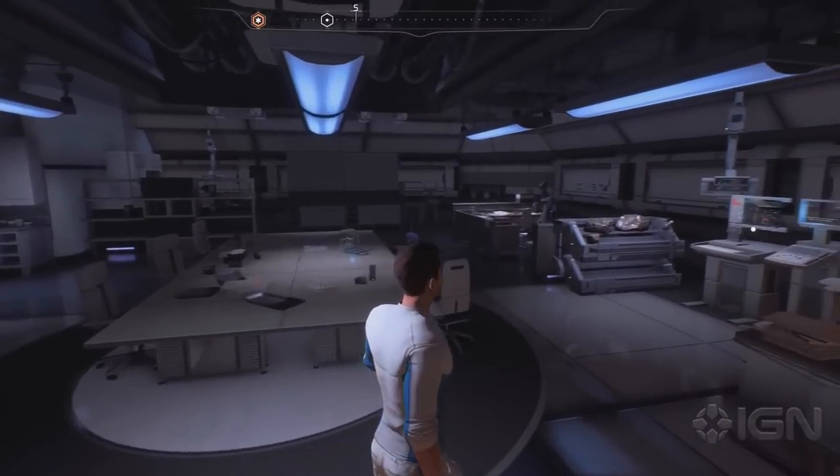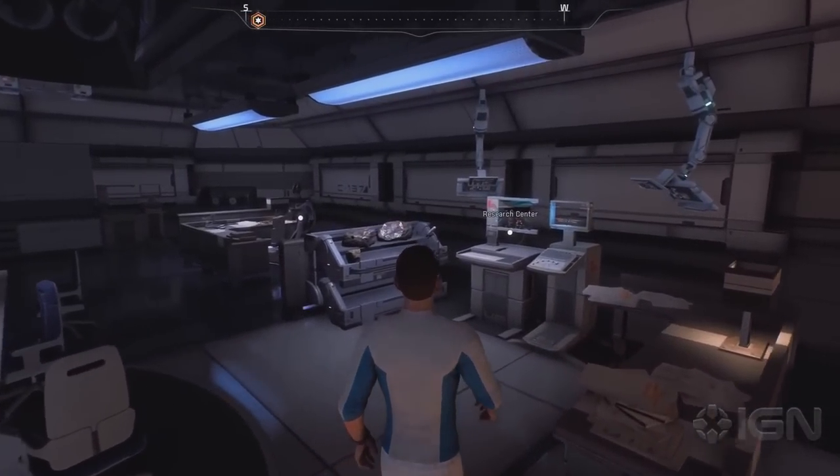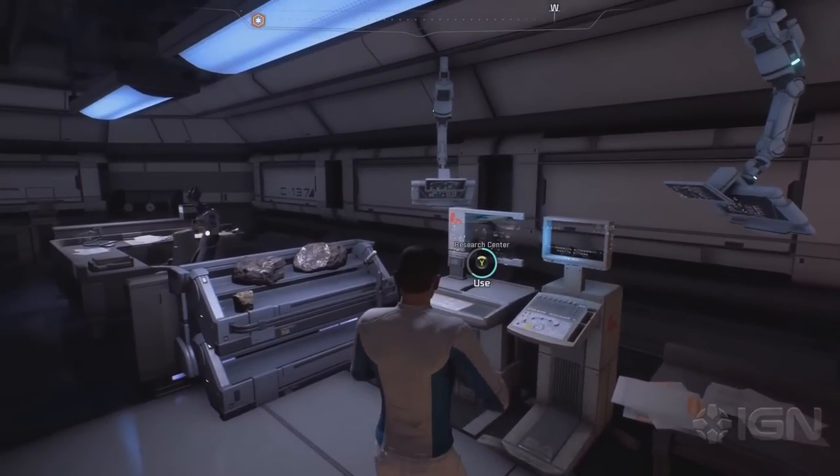Next we get a first ever look at the tech labs aboard the Nexus, and here is our first ever look at the blueprints and augmentations terminal. Blueprints and augmentations are unlocked by scanning technology in the field, but you can also buy them by acquiring R&D — research data. The more you scan unknown objects, the more research data you acquire.